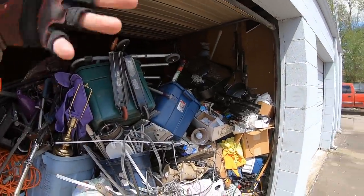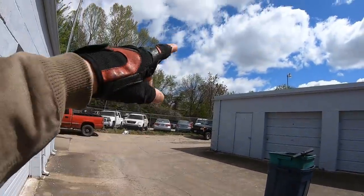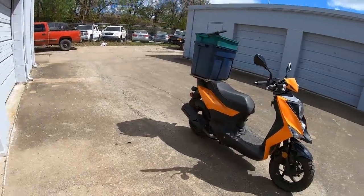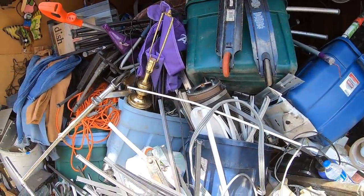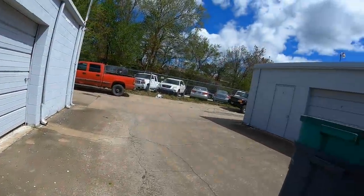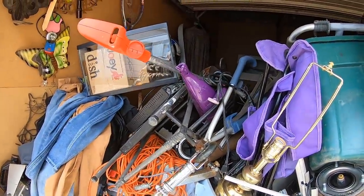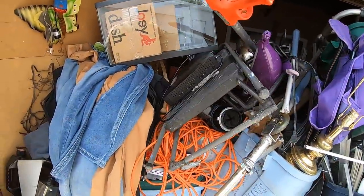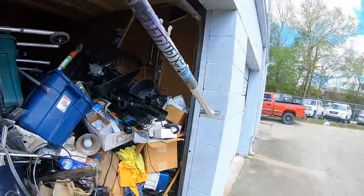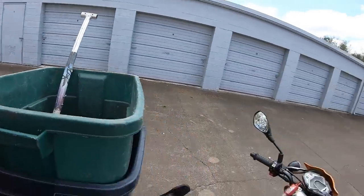Many moons ago I rented out these storage units — started with a 5x5 little one at this complex because it's just right down the street from a scrap yard. It's how I get away with using such a small vehicle; only takes a minute to get there. The scrap metal is not going to evaporate into thin air — it's kind of like a small bank account. I have to explain that for new viewers.